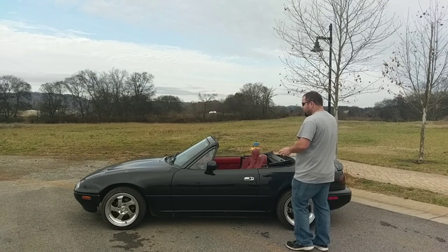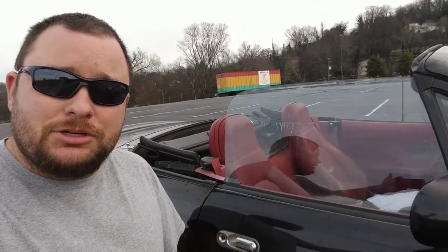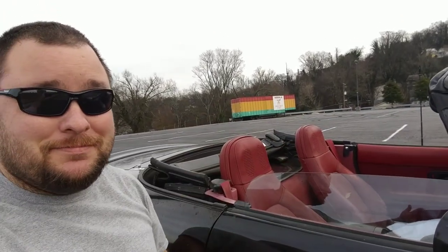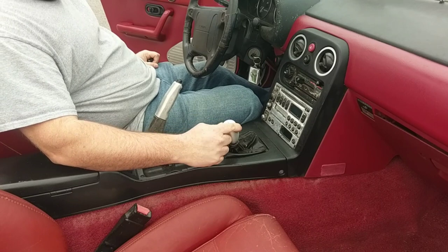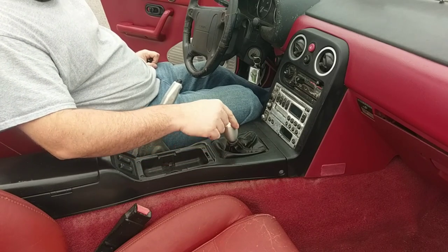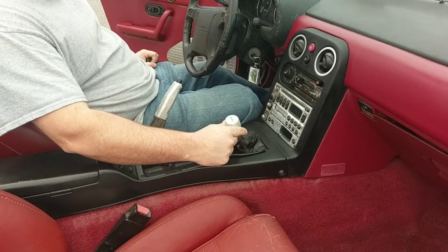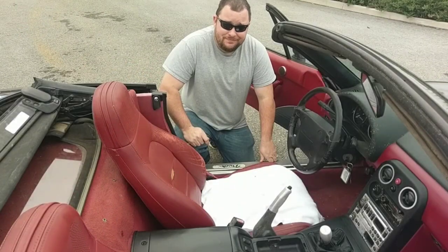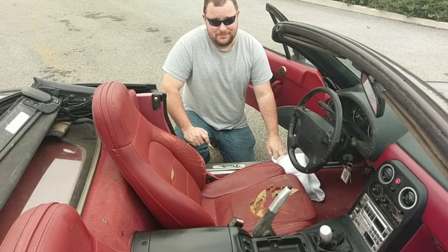We're going to go over things that are broken real quick, like the passenger window, which looks great. The shifter bushing — even though the car's in gear, it wobbles. That's a lot of play; you'd think it's in neutral. The driver's seat. That's had too many Taco Tuesdays. Gotta replace that.